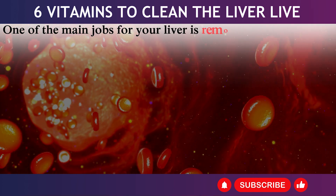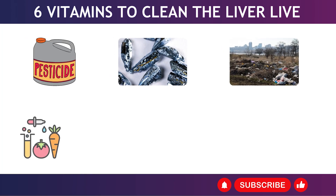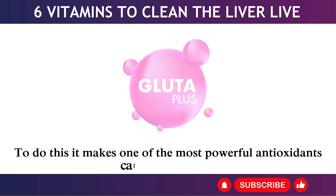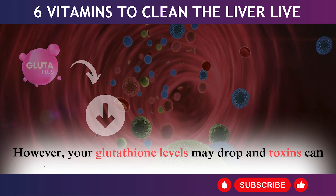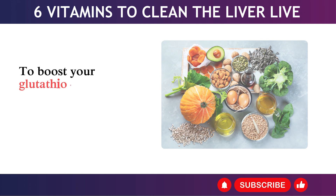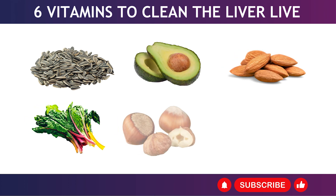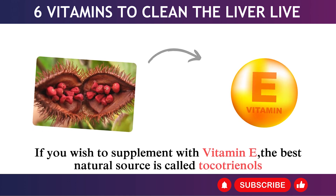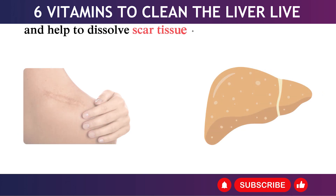4. Vitamin E / Glutathione. One of the main jobs of your liver is removing harmful toxins such as pesticides, heavy metals, environmental pollutants, food additives, drugs, medications, and other chemicals. To do this, it makes one of the most powerful antioxidants called glutathione. If your liver is fatty or inflamed, glutathione levels may drop and toxins can begin building up inside your tissues and blood, causing immune problems. To boost your glutathione, load up on vitamin E-rich foods such as unroasted sunflower seeds, avocados, almonds, Swiss chard, hazelnuts, and leafy green vegetables. The best natural supplement form is tocotrienols, which are 50x stronger than regular tocopherols and help dissolve scar tissue and fibrosis in the liver.